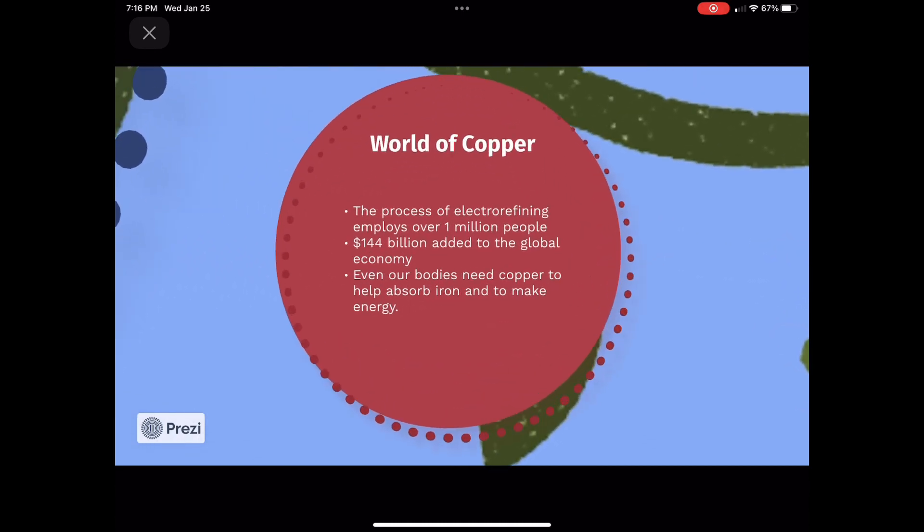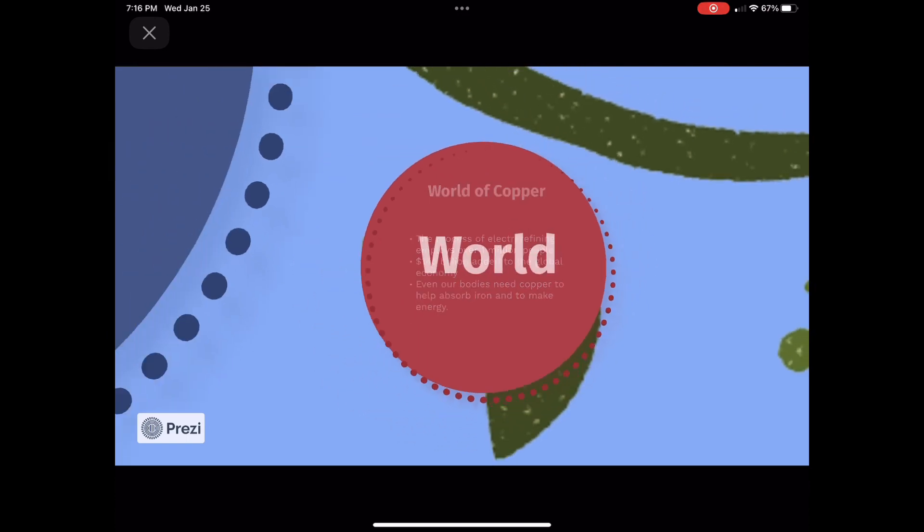Our entire world is impacted by copper. The process of electro-refining employs over one million people and contributes over $144 billion to the global economy. Even our bodies need copper in order to absorb iron and make energy. As a society, we rely heavily on copper, but more specifically, pure copper.